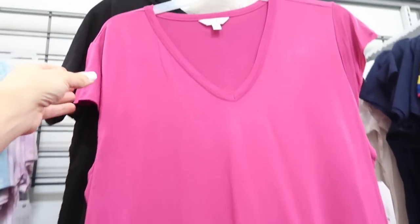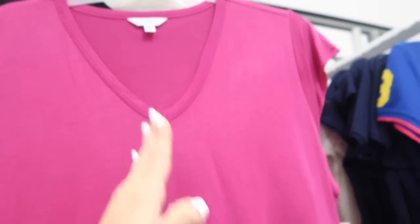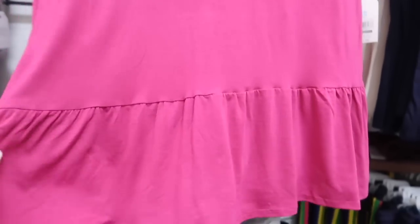Also seeing a new style little peplum tee from Time and True — this has the cap sleeve, it's a little fluttered, with the v-neck, really nice flowy silky fabric with the peplum at the bottom. These are $12.98. It comes in the darker pink, also in the black and orange.